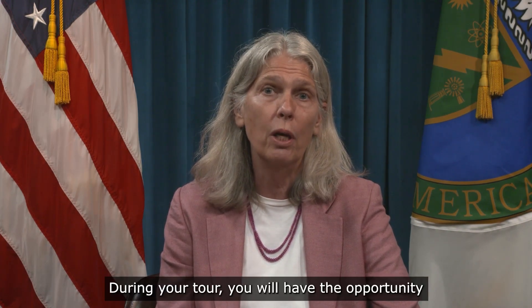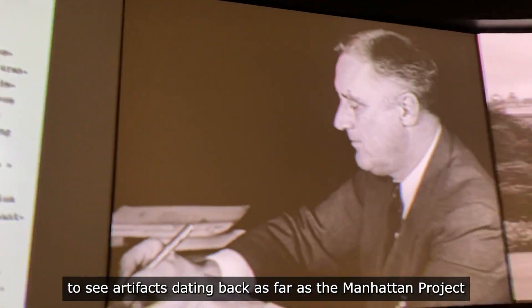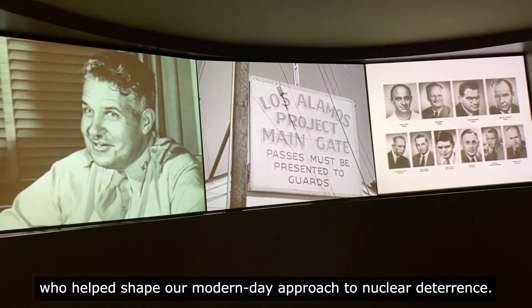During your tour you will have the opportunity to see artifacts dating back as far as the Manhattan Project and read accounts of famous scientists and leaders who helped shape our modern-day approach to nuclear deterrence.